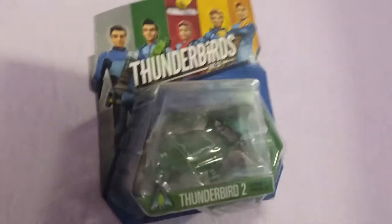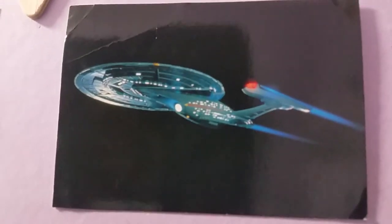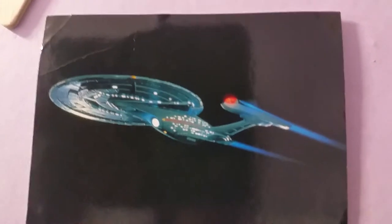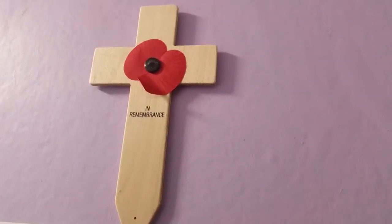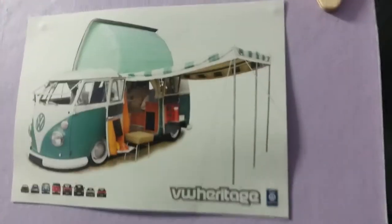Thunderbird 2 from the new series, which I do like a lot. The Enterprise E - I love this ship. In remembrance of the people that died in the Second World War and the First World War.